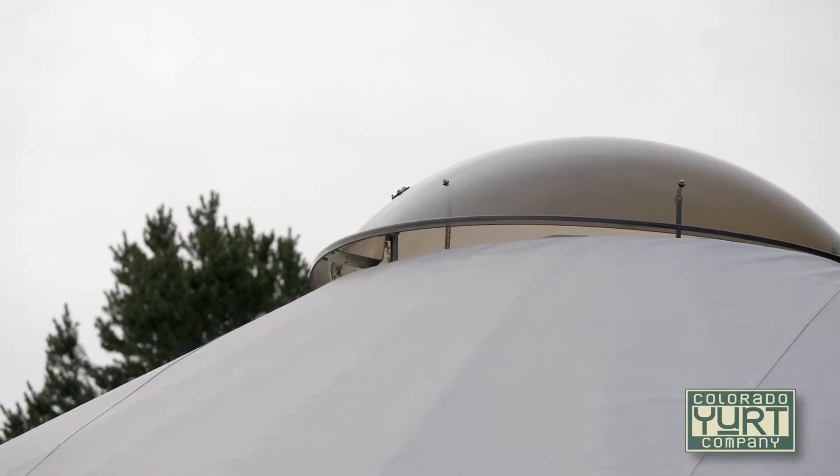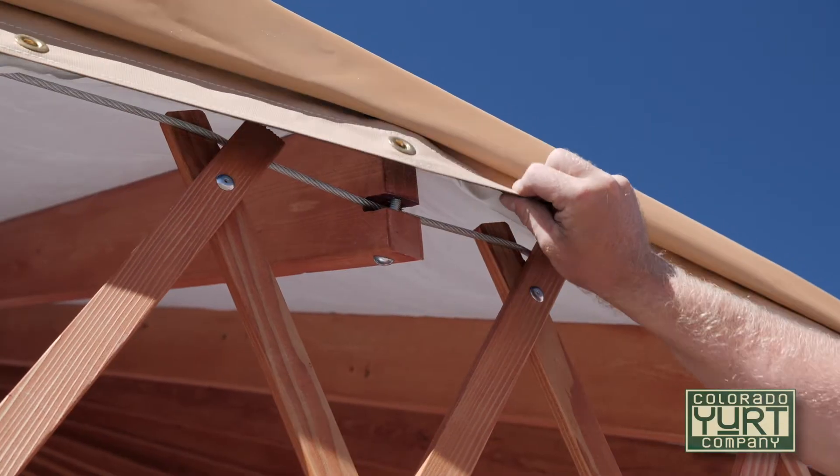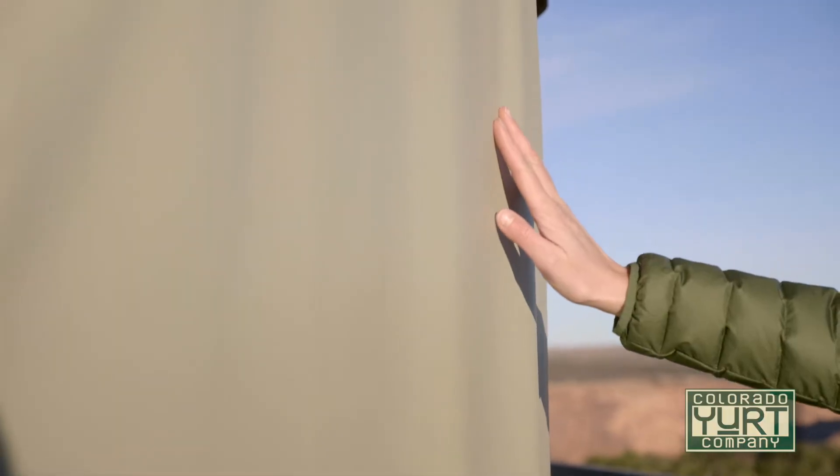Additionally, you might look at having a dome lifter. You may have glass windows. You might have French doors. You might have all kinds of other options that are available to you. This class of yurts is also covered by commercial grade vinyls and other fabrics that will last for 10 to 20 years.